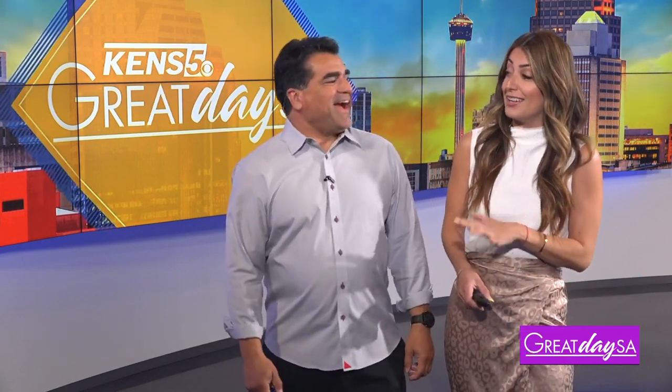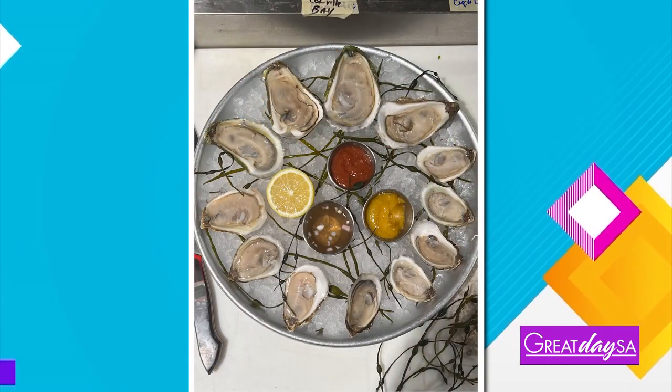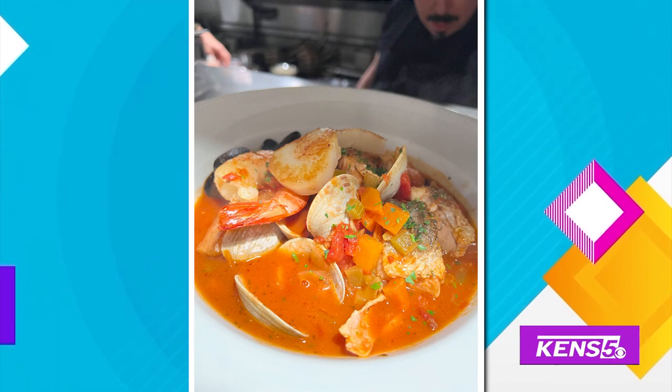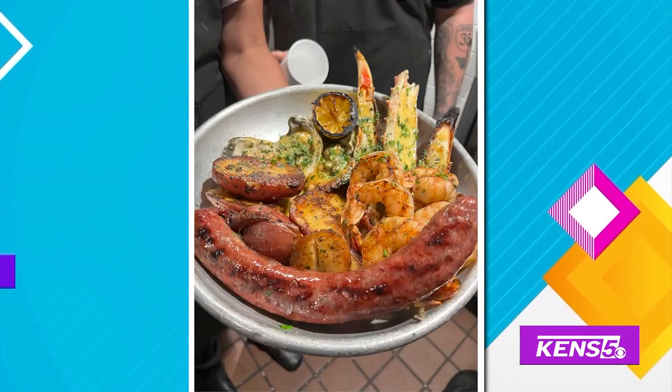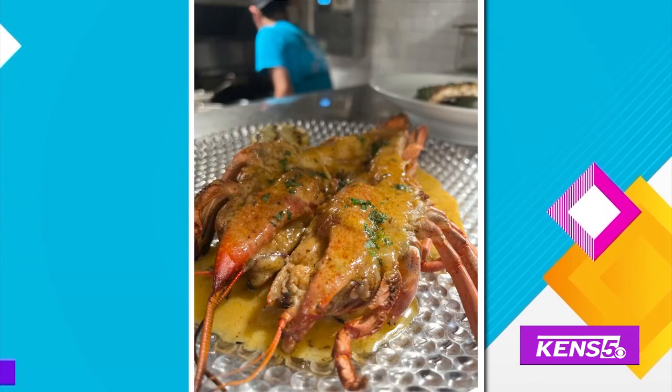We're going to skip the tacos today for something a little more exotic. A restaurant known for its rebellious take on fine dining is launching a brand new menu with coastal seafood influences. They're also incorporating local Texas produce along with it. Clark is getting a taste of one of their new menu items — Clark, you're going to make us a little seafood today?